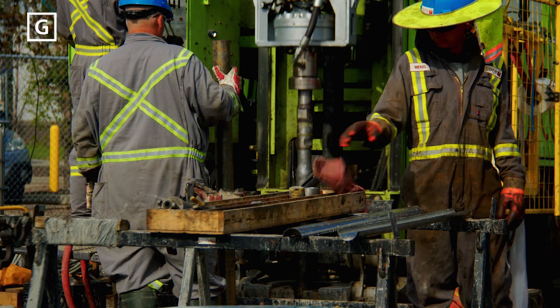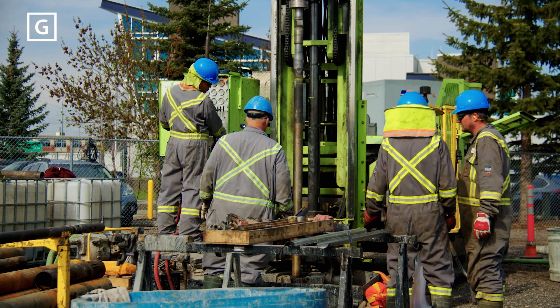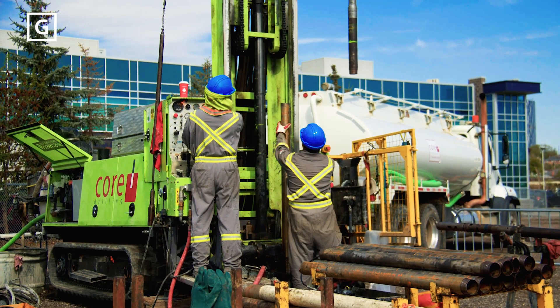Geotechnical work is an investigative process used to analyze ground conditions. This essential work provides critical information about the strength of the ground and its ability to support heavy structures.